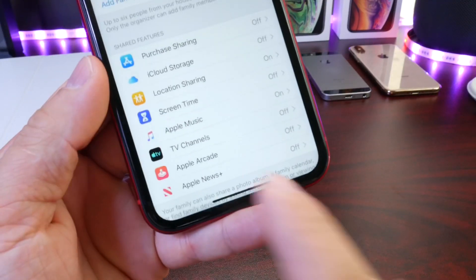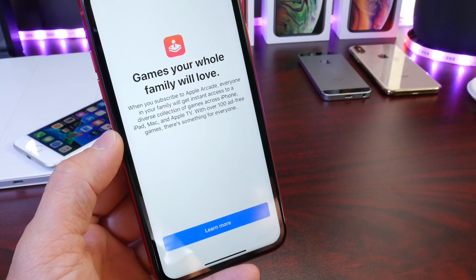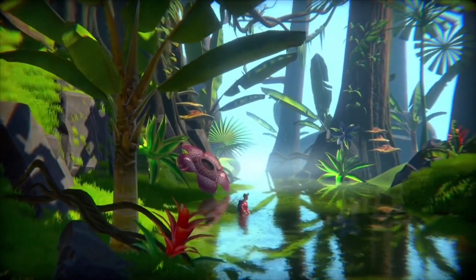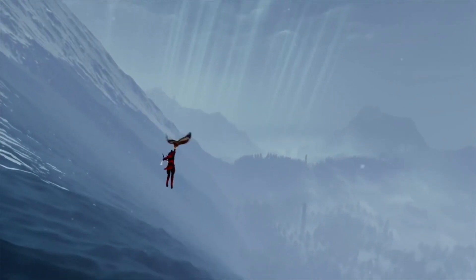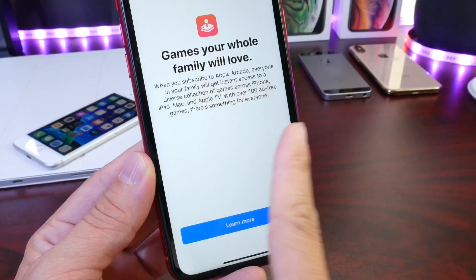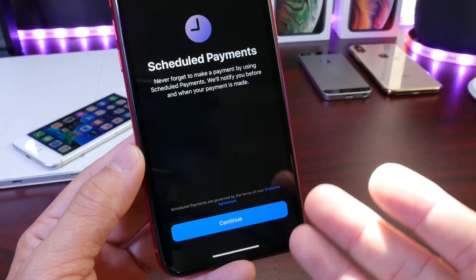The first thing I want to talk about is the family sharing options under iCloud settings. There's a new Apple Arcade option to enable Apple Arcade, and when I did, I received a brand new splash screen. Apple Arcade, for those who don't know, is Apple's new platform that lets users play ad-free games on their devices — whether Apple TV, Mac, iPad, or iPhone. You'll be able to enable family sharing, so if you subscribe to the service, everyone in the family can enjoy the games.